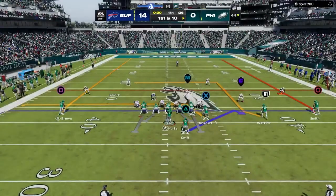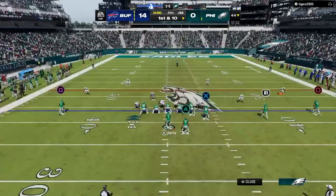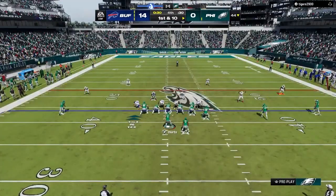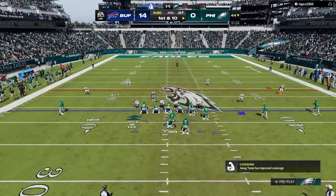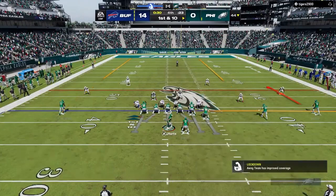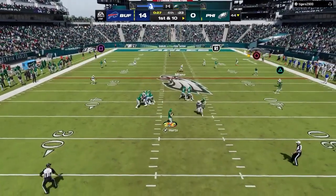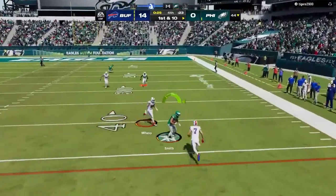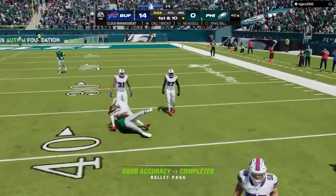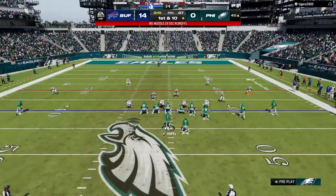First and ten coming up. Trying to shake off the interception, Hurts looks to throw — it's caught on the right side by Smith — and they'll work this down to the 40-yard line. On first and ten, Hurts — oh, hit as he throws there, incomplete. Tell you what, after he ices down, he's going to be in the hot tub after this one — he's been under duress the entire game. Hit as he throws once again.